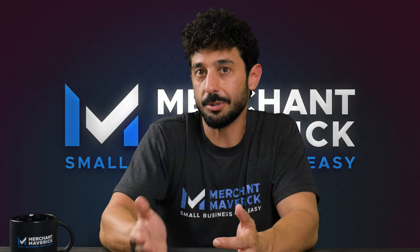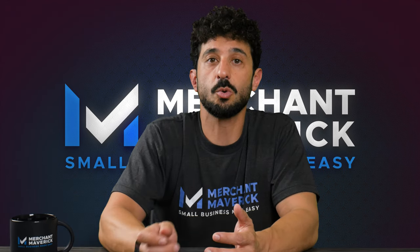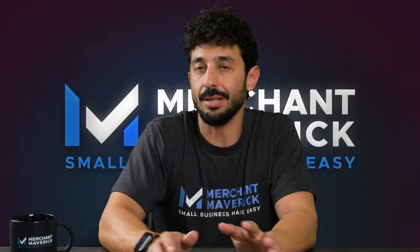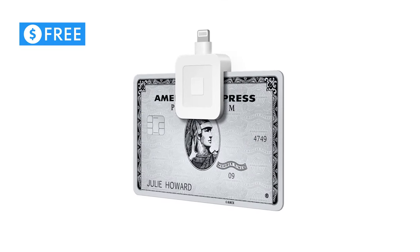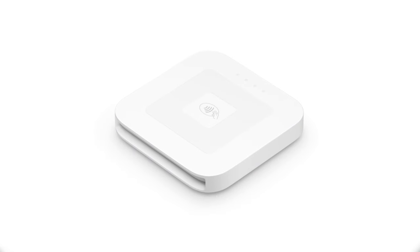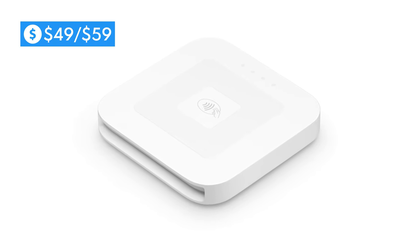You can also give your customers the option to make a purchase and pay for it at a later date. Square has a whole suite of unique, affordable, and simple-to-use hardware that can get your business up and selling almost instantly. You're probably familiar with the small Square MagStripe Reader, which you can get for free when you first sign up for an account. Square also has a more advanced reader for contactless and chip payments.